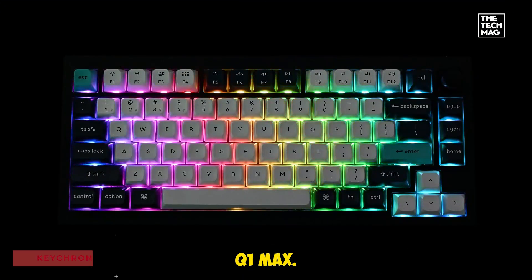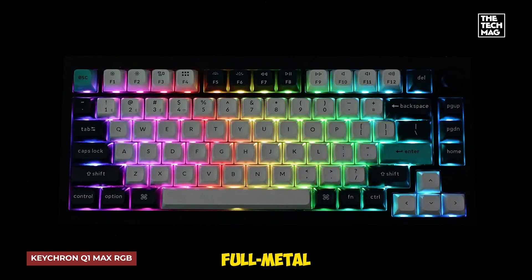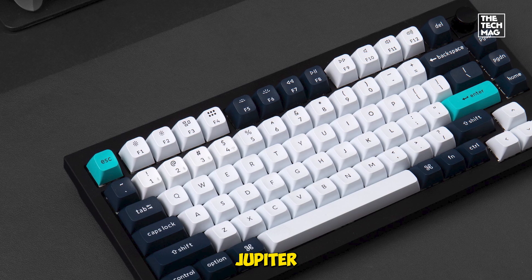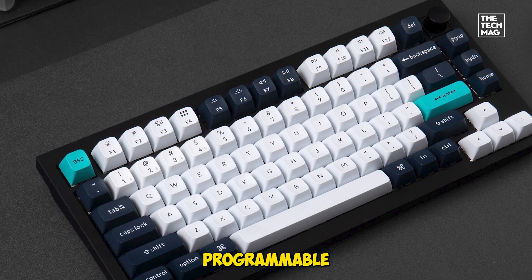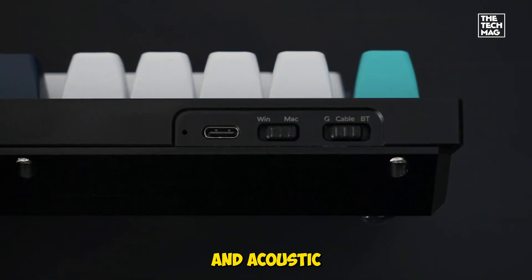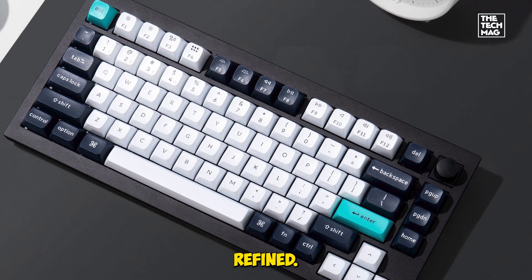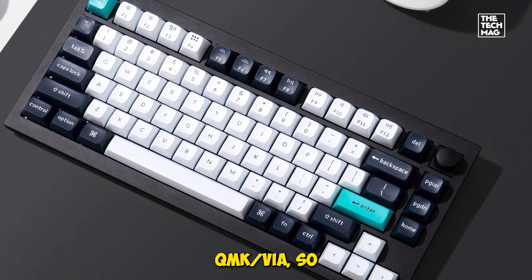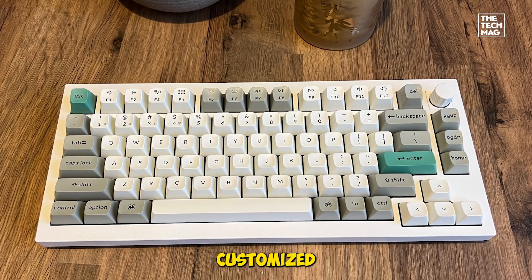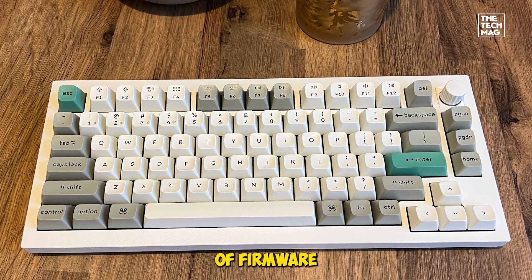The Keychron Q1 Max is a coder's delight — a full metal beast built for coders who love to tweak. We tested the version with Gateron Jupiter Red switches and the programmable knob. It's smooth, responsive, and surprisingly quiet. The double gasket design and acoustic foam layers make every keystroke feel refined. It supports QMK/VIA, so we remapped keys, built macros, and customized lighting — all without touching a line of firmware code.